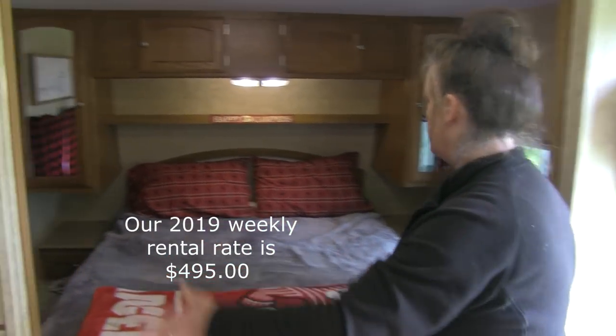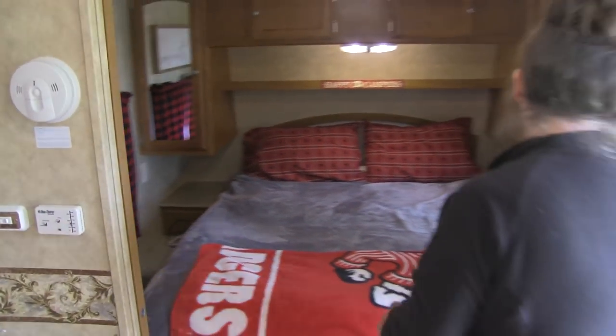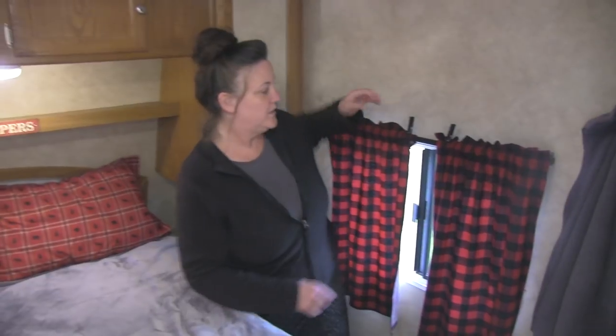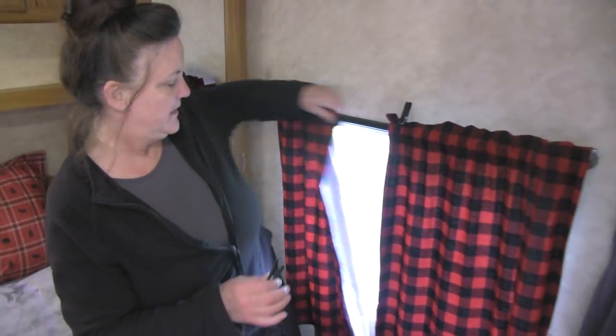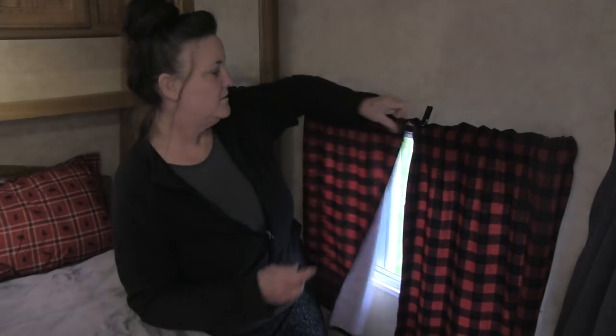It's a little tight fit. This is a queen size bed and it's a bit of a tight fit getting around, but it's not bad. In the master suite, on our window, what we did is we have these little clothespins on here — it helps to keep these open or closed.